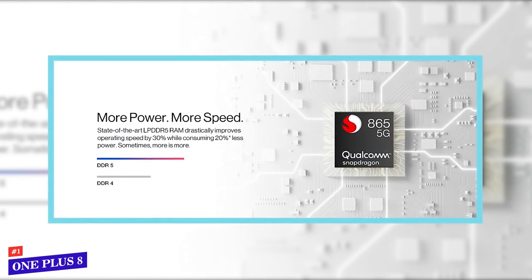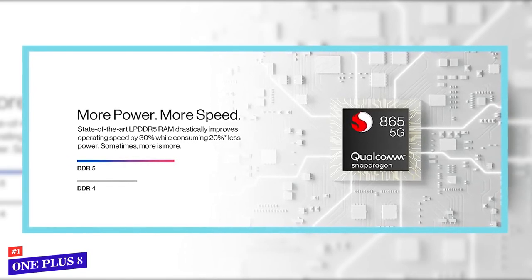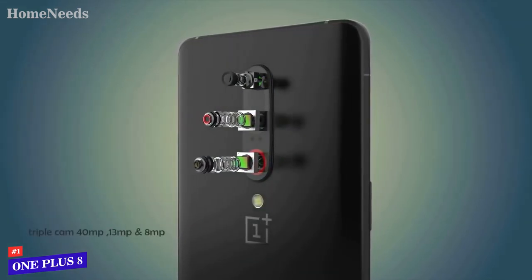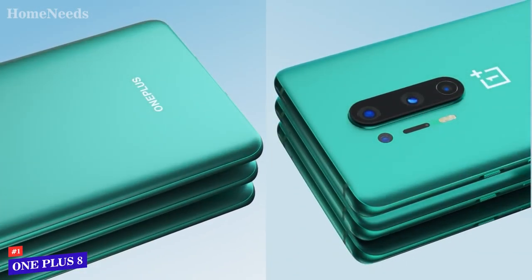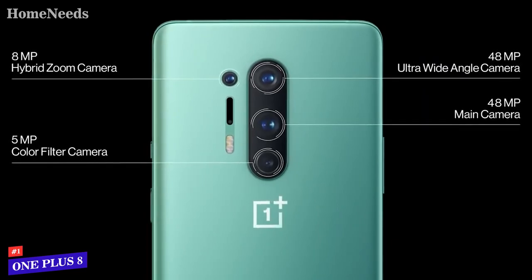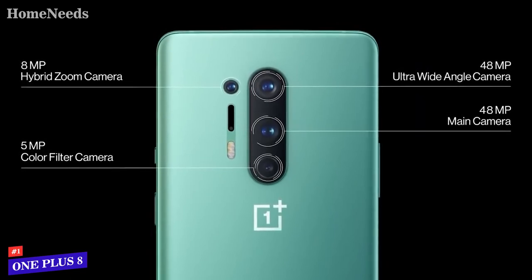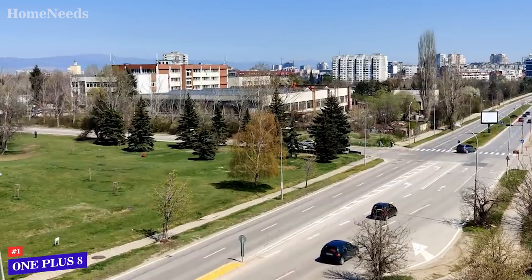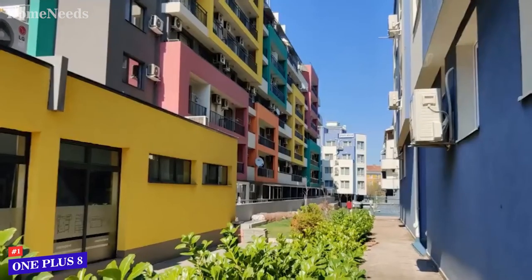Enjoy true speed and larger amounts of data use with the high-performance Qualcomm Snapdragon 865 processor with 5G connectivity. The back houses a high quality camera that allows you to take gorgeous photos in high resolution. Camera features include a 48 MP main camera, a 16 MP ultra wide angle, a 2 MP macro, and a 16 MP front camera, as well as Nightscape 2.0 studio lighting, super slow motion modes up to 460 fps, raw image capture, and AI scene detection.